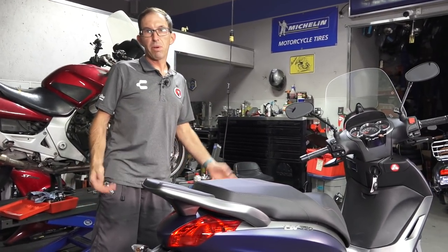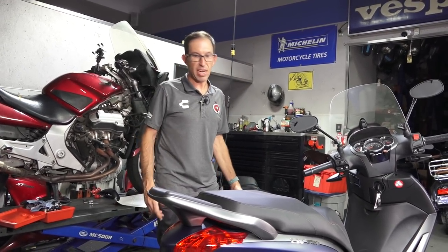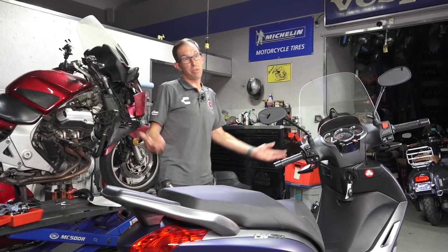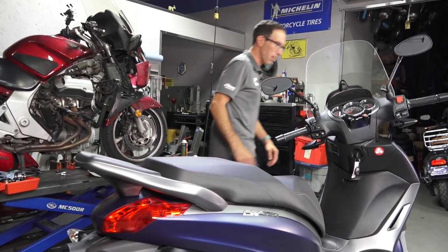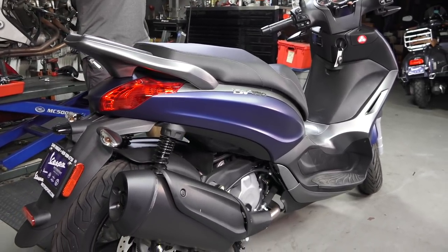With the larger tires and the larger engine capable of about 90 miles an hour, it can certainly get into the fast left-hand lanes on the freeway without issue. The GTS 300 may be freeway capable, but I've never considered it a scooter you'd comfortably want to take in the fast lanes here in California, where everybody goes like 80 miles an hour in the left-hand lanes.